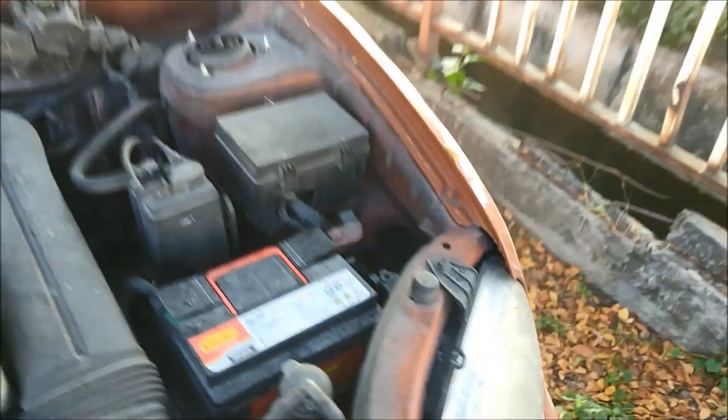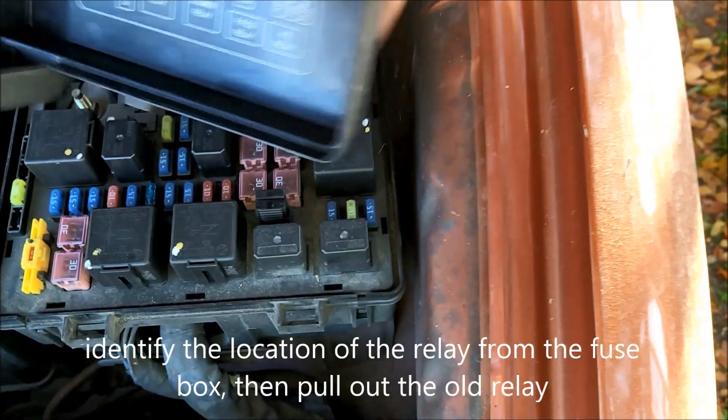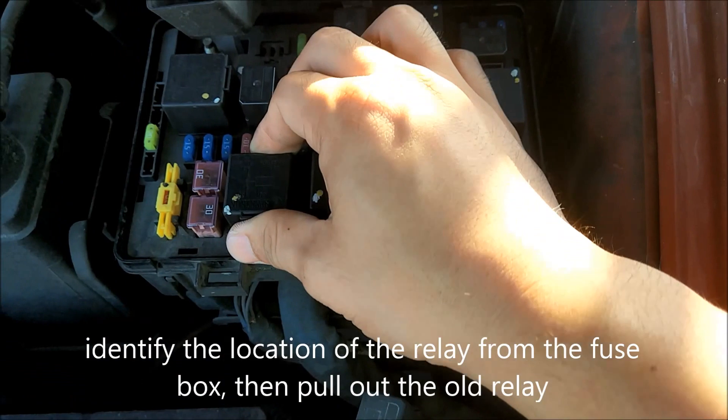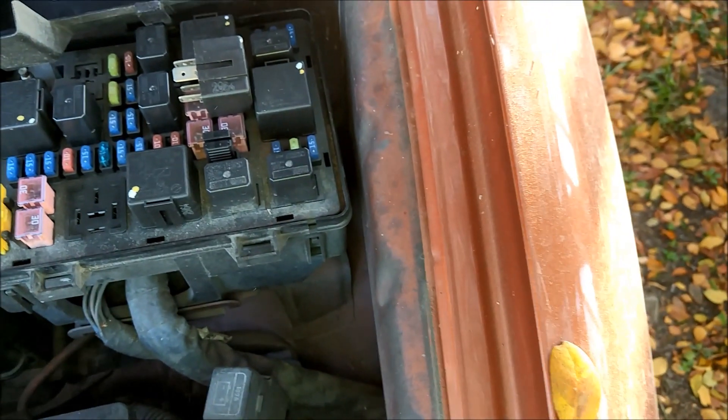Pop the hood and go to your fuse box. Locate your relay based on the fuse box diagram, which I've done earlier. Then remove the problematic relay and swap it out with a new one.